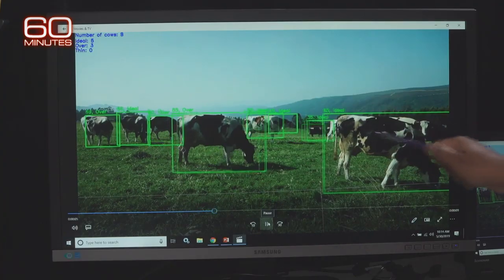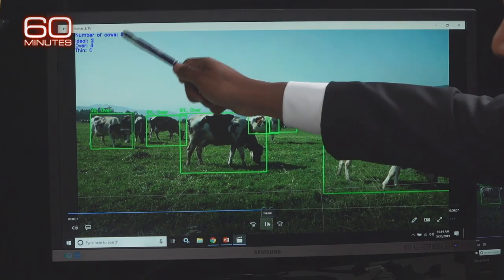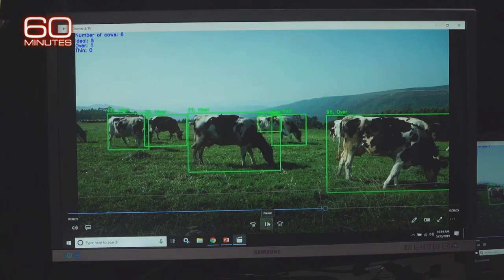So the machine is using the technology and we're starting to see — this cow, is it ideal? As you can see, as it's recognized the cow, it says: is it ideal, is it over, or is it thin? Those are the types of things that we can use, and this machine would look at each and every cow in the herd.